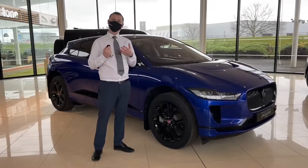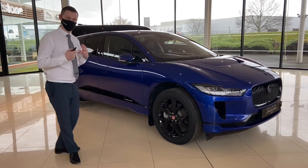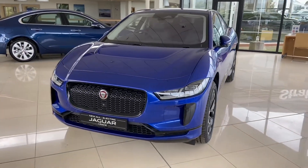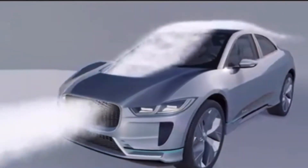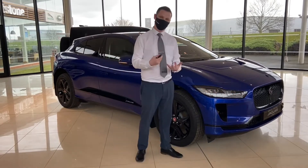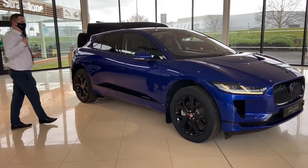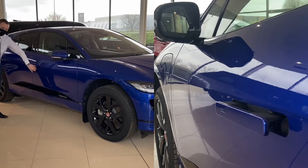Jaguar has been incredibly clever with the exterior of the I-Pace because not only does it look absolutely fantastic, it's been designed to aid efficiency and aerodynamics. We've got the bonnet scoop which helps direct air straight over the windscreen, fully LED lights which save on power, and coming round we've got a beautiful flowing side profile with fully retractable door handles.